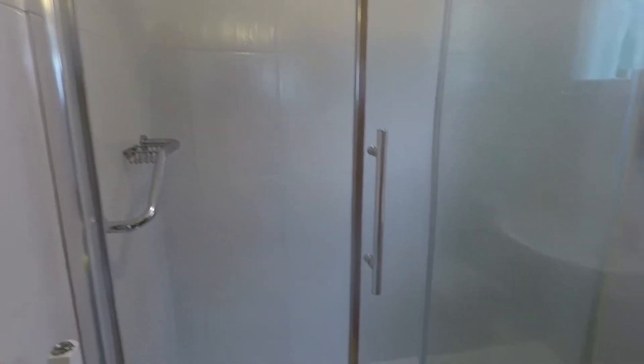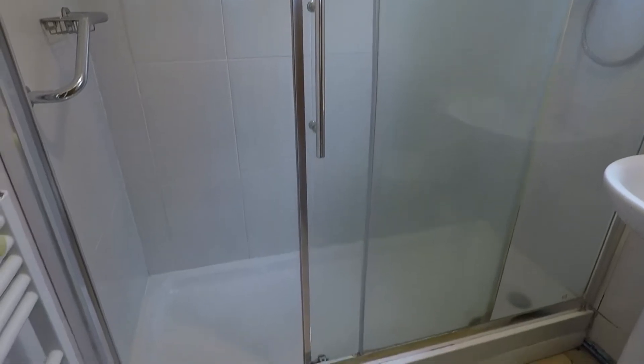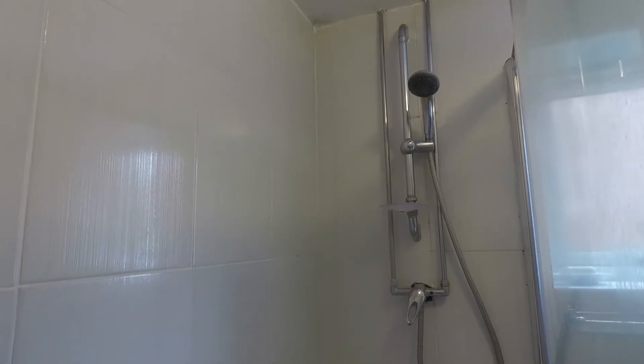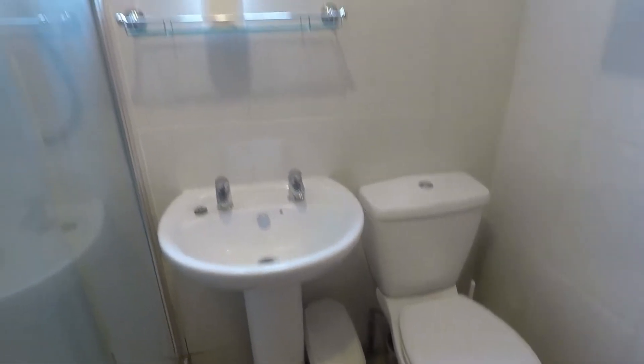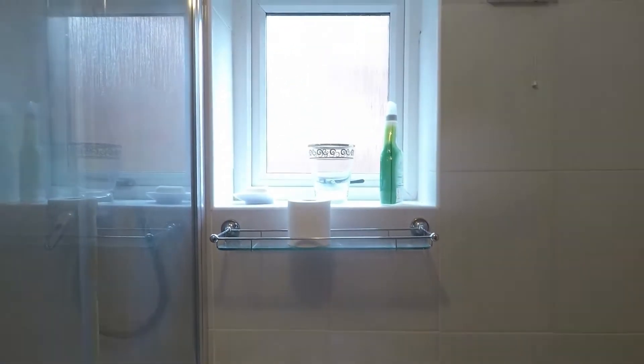Nice and modern in here — we have a walk-in shower enclosure straight ahead of us, good size with a shower wall-mounted just in front. Behind the door you have your all white suite, your WC and your hand basin, and you have an opaque window for natural light.